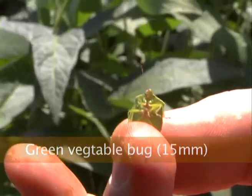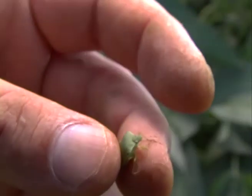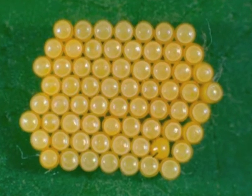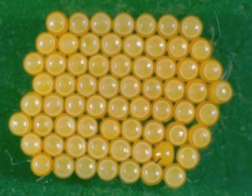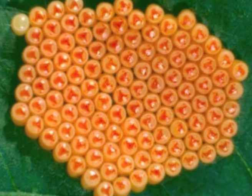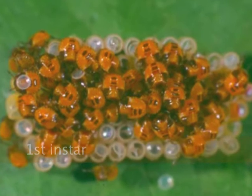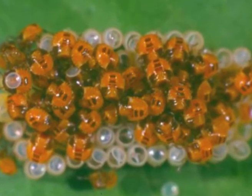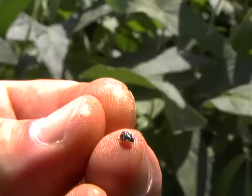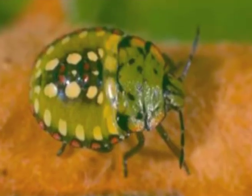Veggie bugs have a distinctive shield shape, about 15-18mm in length. The egg rafts are very distinctive — they're laid in a large cluster all together; if they all touch, that's called a raft. Initially when they're about to hatch they go a lovely orange colour. You go through a number of nymphal stages and they can be green with spots or black with spots — quite pretty but quite damaging.